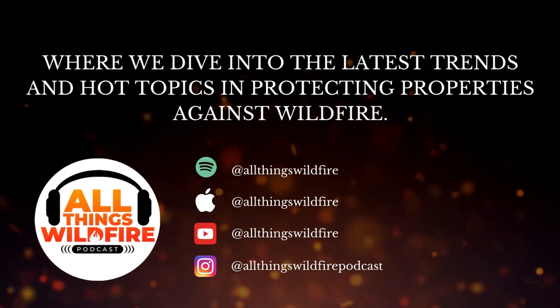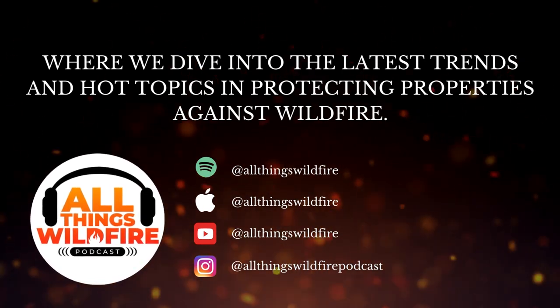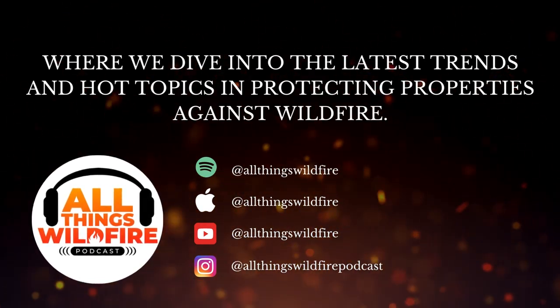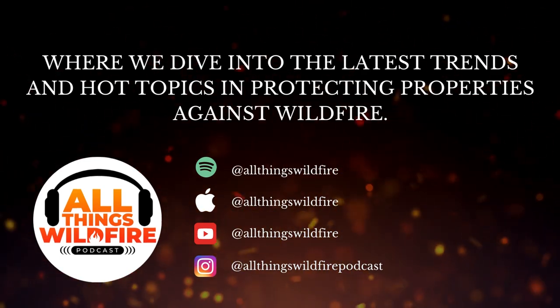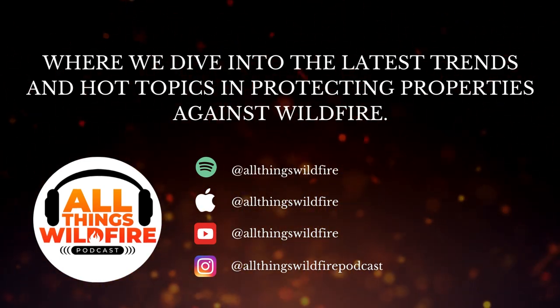That's all for this episode of All Things Wildfire. Be sure to subscribe and follow us on social media to stay up to date on All Things Wildfire. Thanks for listening.